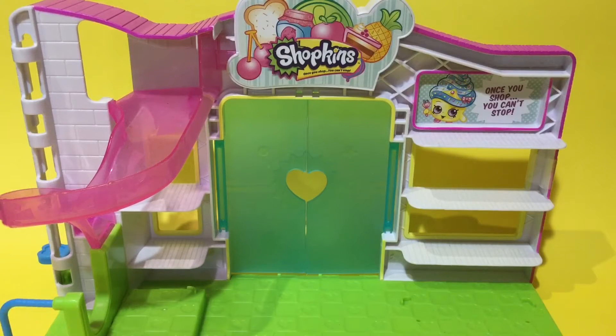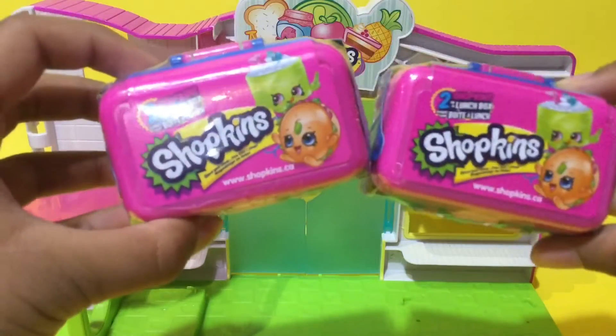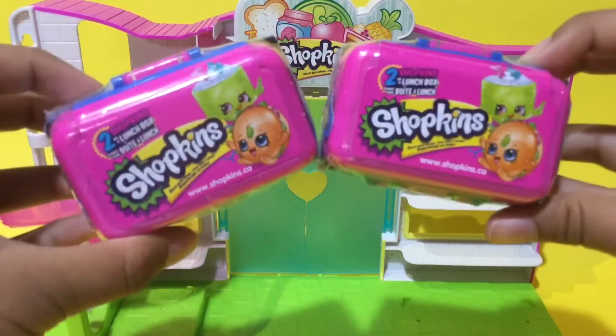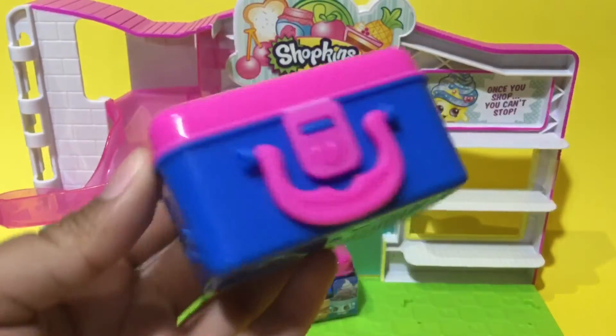Hey guys, Cake Covers and Reviews here, and welcome to Blind Bag Time episode 14. Now there's a problem at the Small Mart — look at all the shelves, they're all empty, there are no Shopkins in here. That's why we are going to be refilling the shop with these Shopkins Food Fair blind bags. This is series two of the Shopkins Food Fair blind bags, so I'm super excited — let's open it up!